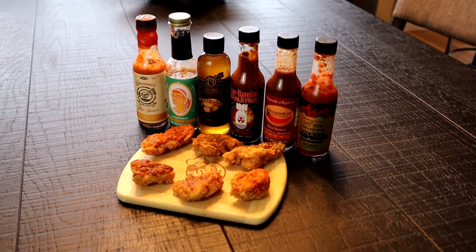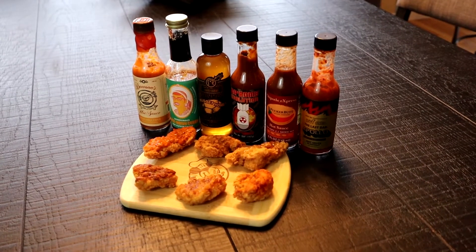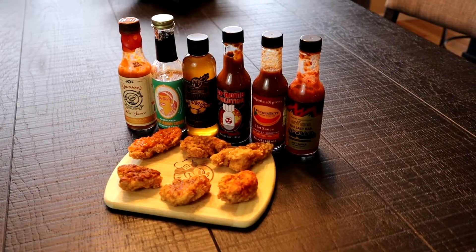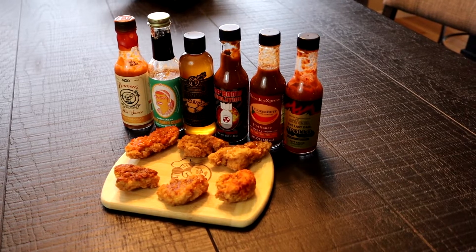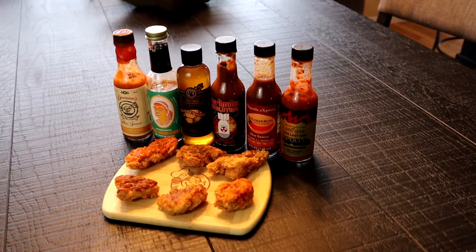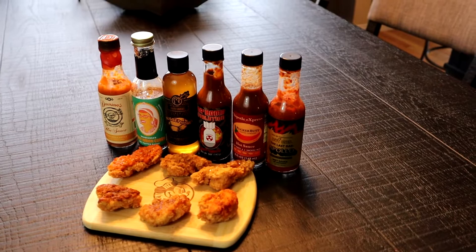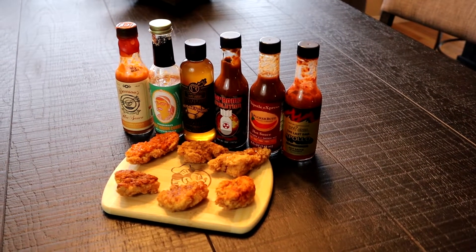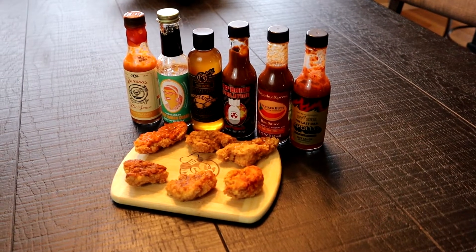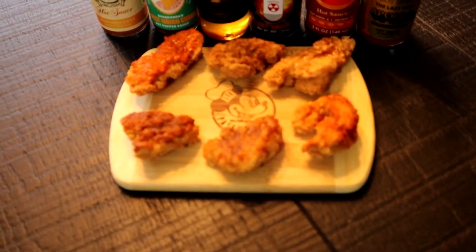Here is our final lineup with all the sauces laid out in increasing Scoville unit intensity. The bottle on the left is the lowest on the Scoville scale and they line up toward the right to the most spicy, which is the Last Dab Apollo. The Nugget Honey is made with Pepper X; we couldn't find an actual Scoville unit for it but it says intensity of four out of ten. We also got great use out of our Chef Mickey pass holder cutting board.